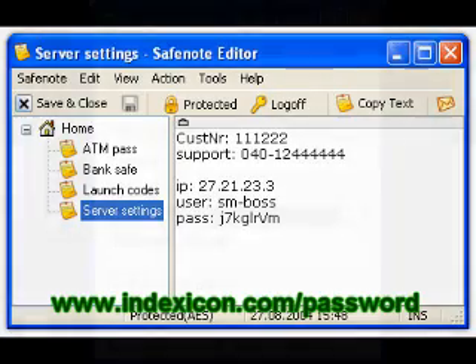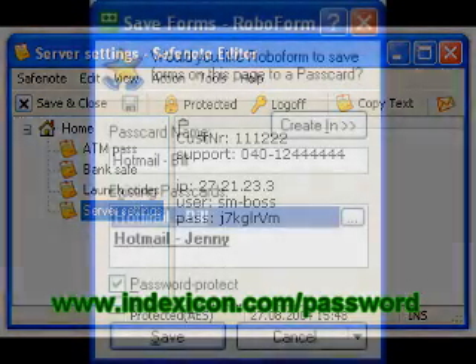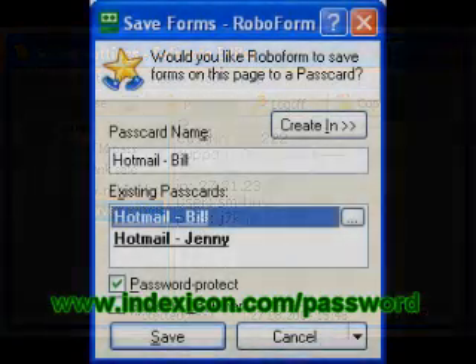The application launches when you plug the drive into your system. When you're done surfing you just pop out the drive and you keep all your passwords in your pocket.